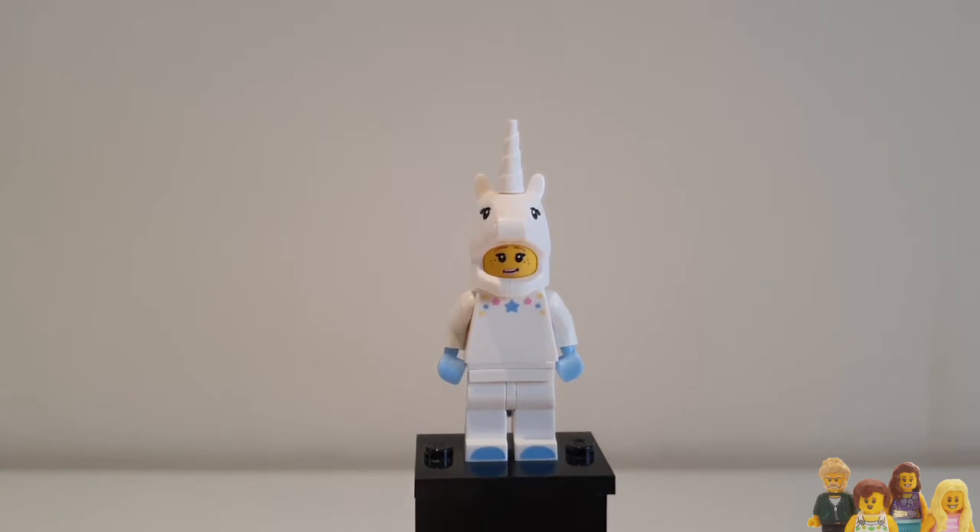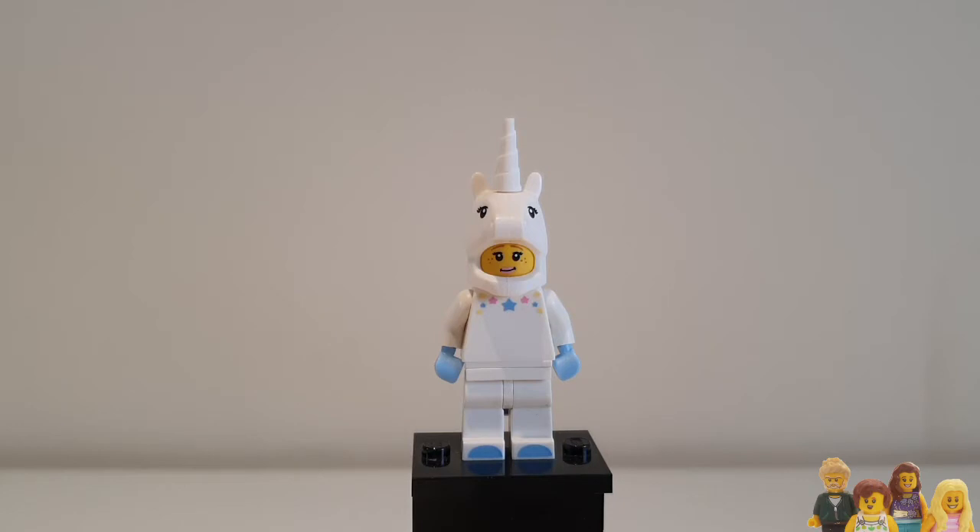Hi everyone and welcome back to the Brickbods. If you like minifigures don't forget to check out our Minifigure Monday playlist and whilst you're there maybe subscribe to the channel. Today's minifigure is from series 13 and it's the unicorn girl.